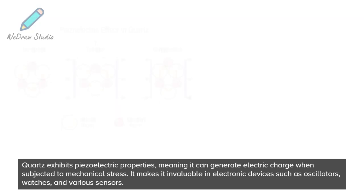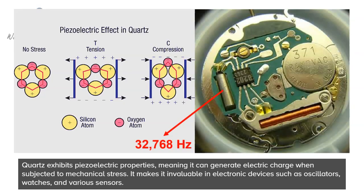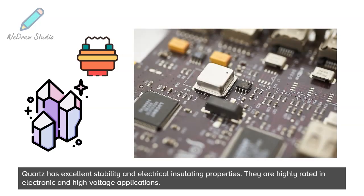Quartz exhibits piezoelectric properties, meaning it can generate an electric charge when subjected to mechanical stress. This makes it invaluable in electronic devices such as oscillators, watches, and various sensors. Quartz has excellent stability and electrical insulating properties, which are highly rated in electronic and high-voltage applications.